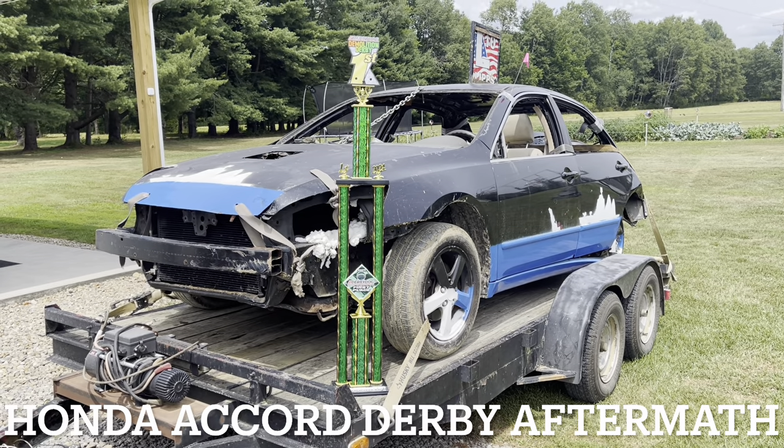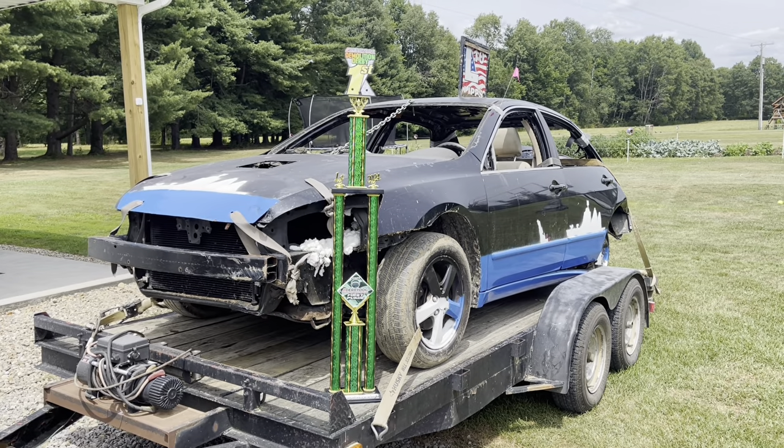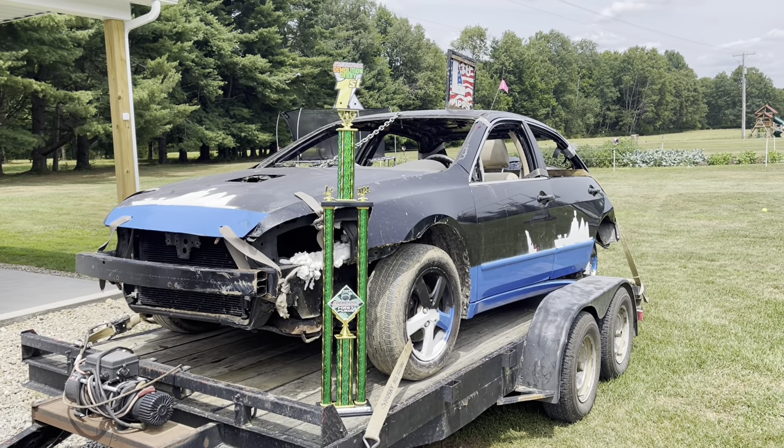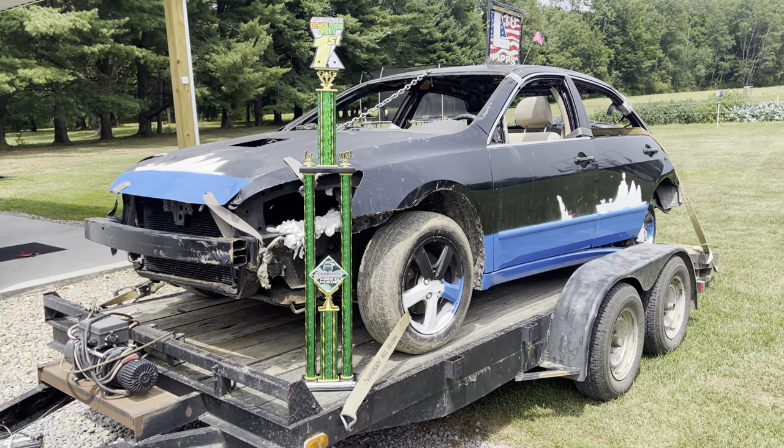Here we are the day after the Derby — Jefferson County Fair 2024. It was July 20th yesterday that we ran it, and that is indeed a winner, a first place in the stock windshield class.